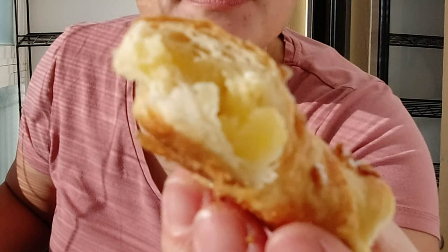Let's taste it. I have an egg custard and a pretzel. Very tasty, and it's also not overly sweet.